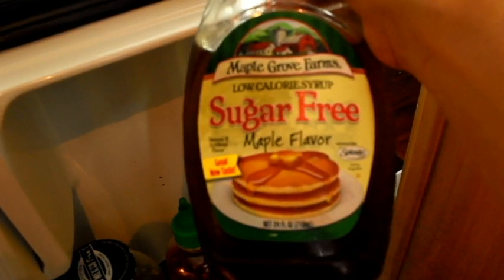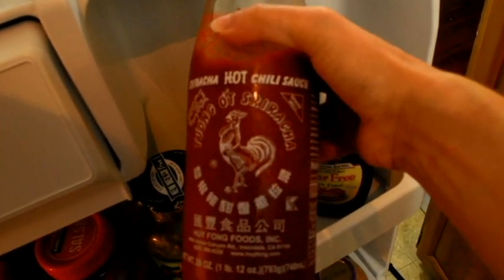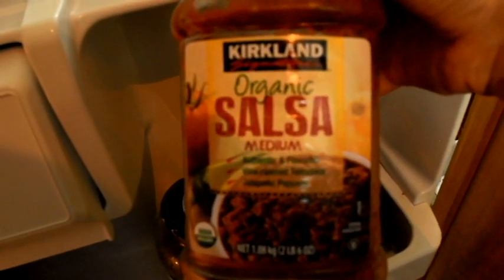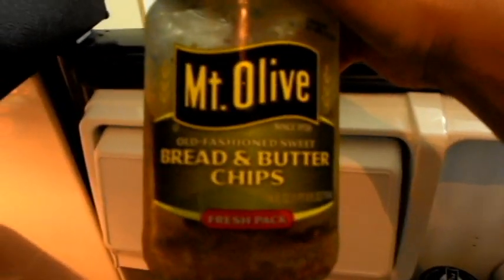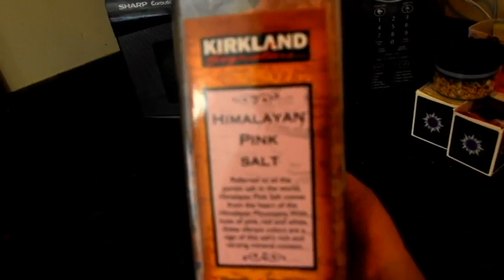I have sugar-free maple syrup that I only use occasionally when making protein pancakes, sriracha sauce, two kinds of salsa — a green chili salsa and an organic medium red salsa from Costco. There's also organic butter, garlic, pickles I hardly ever eat, and sugar-free strawberry preserves that I used to put on my protein pancakes. The rest is mostly vitamins and supplements.